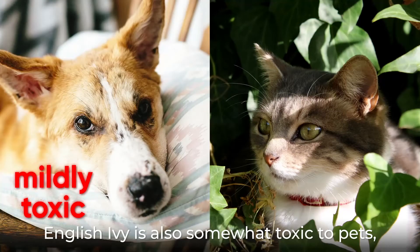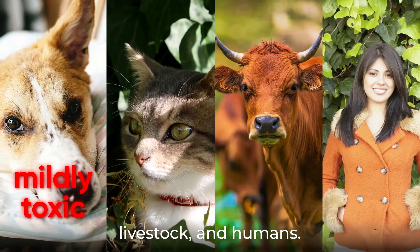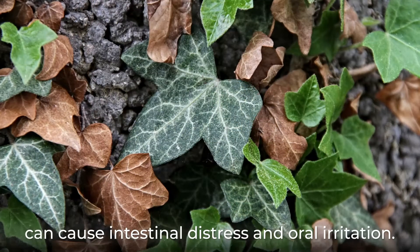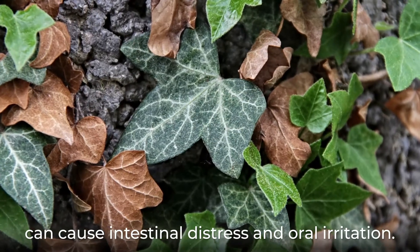English ivy is also somewhat toxic to pets, livestock, and humans. It may cause an allergic reaction when touched, and when ingested, can cause intestinal distress and oral irritation.